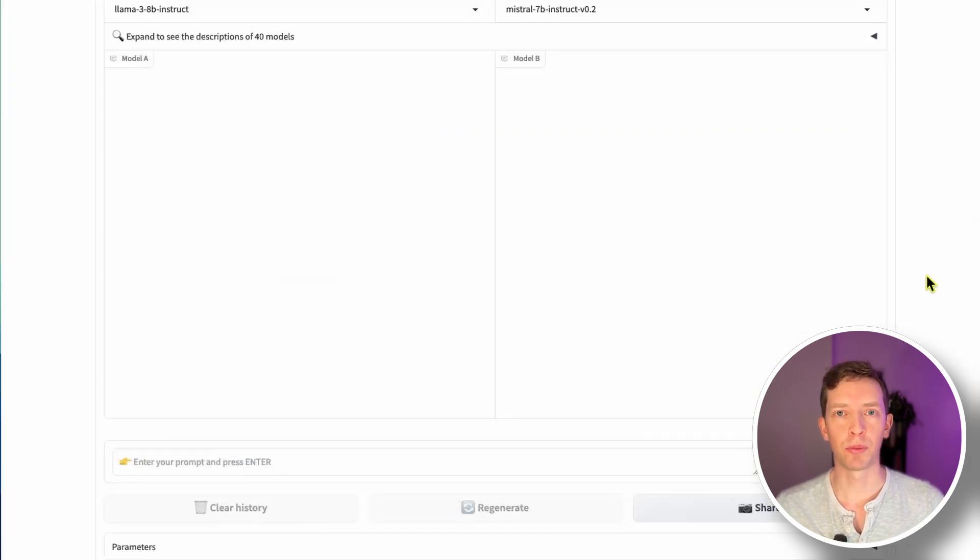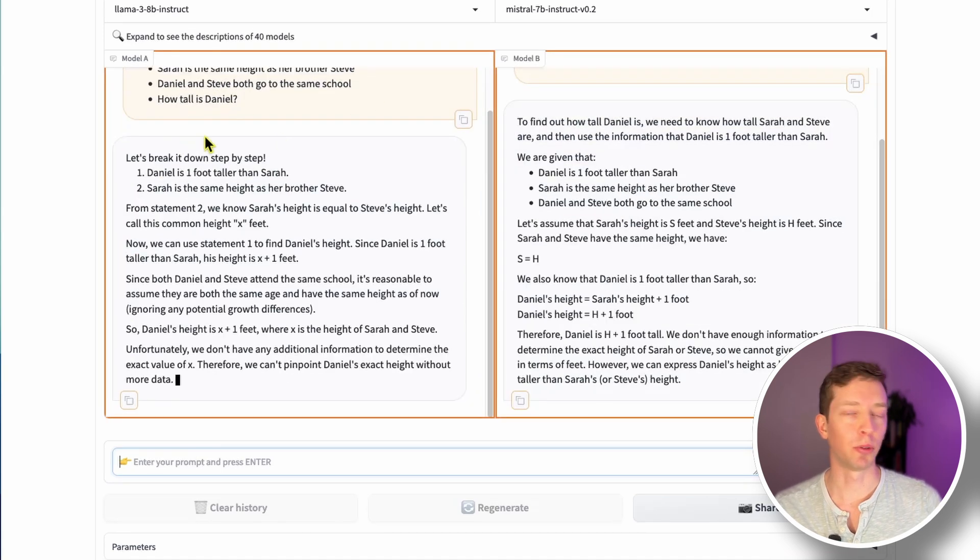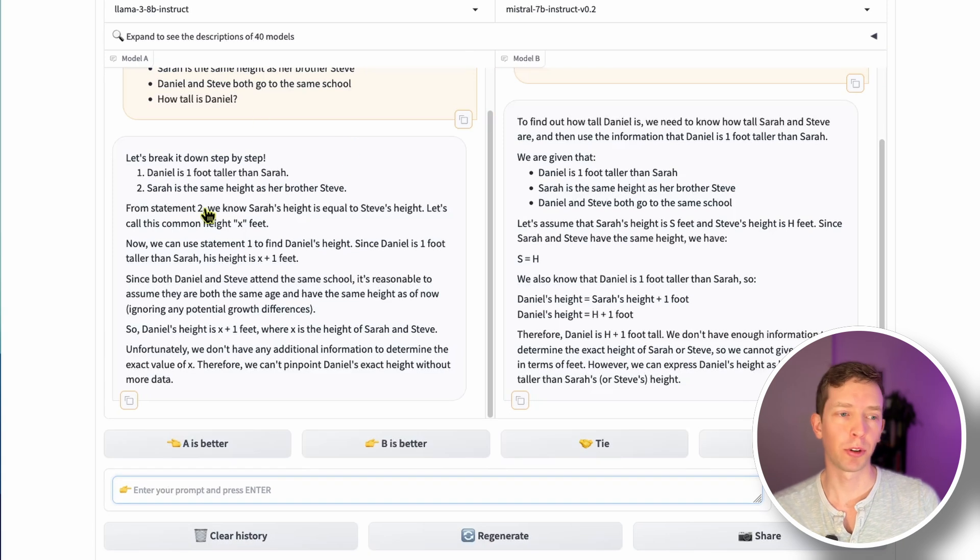Another issue LLMs have is hallucination. In an ideal world, if your LLM doesn't know the answer to something, instead of making something up, it would say 'I don't know.' I gave it a scenario with incomplete data and asked a question that can't be derived from the information provided. Llama 3 went through the appropriate algebraic steps and correctly concluded it couldn't determine Daniel's height from the data given. Mistral did pretty much the same math and also reached the same conclusion — not enough information to determine the exact height. Both models passed this test.